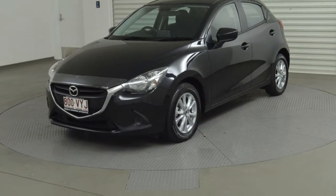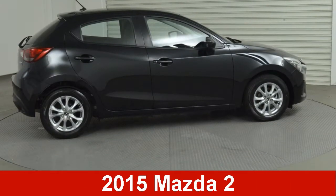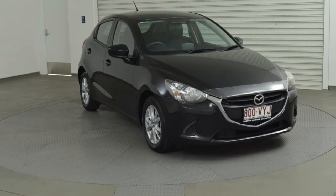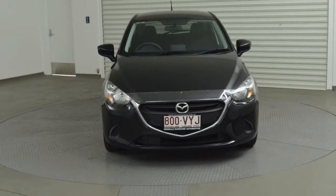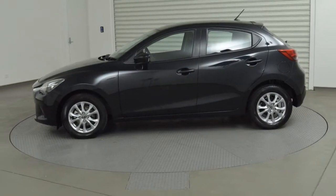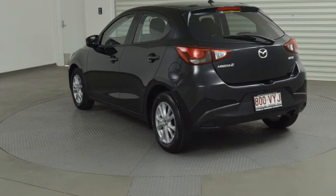You'll simply love this 2015 Mazda 2. This 2 has an efficient 1.5 litre engine that gives you more control with its manual transmission. The attractive black exterior is complemented by its stylish interior.